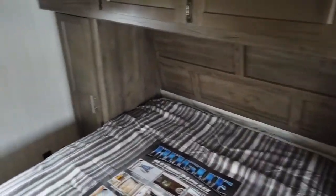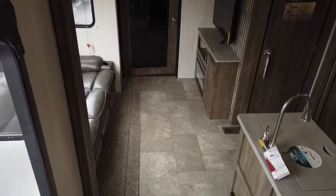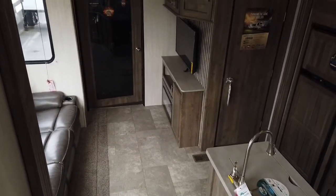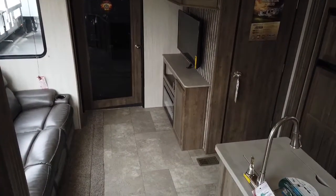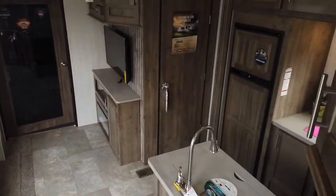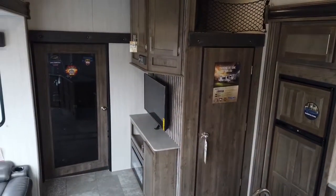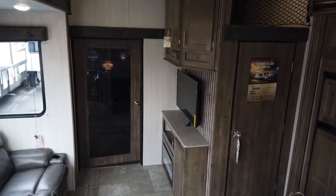Thanks for joining me on this walkthrough of the Vengeance Rogue. Awesome price point — you're going to get this in the mid to upper 40s depending on how it's equipped. It has all the best features for your toy hauler needs. Give me a call at 866-432-0222 or email Ben at Chesapeake RV Solutions. Check out our website at www.ChesapeakeRVSolutions.com for all the latest pictures and videos.